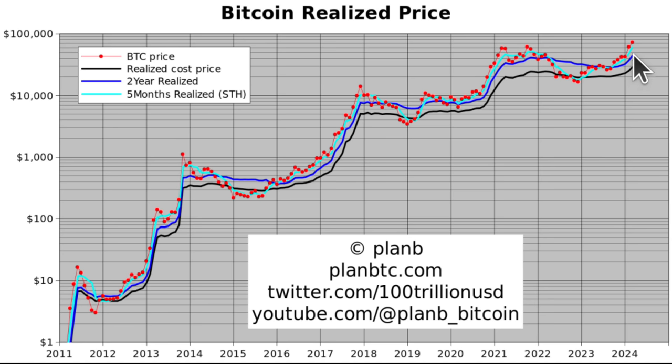If we take a little more risk and look at the five-month realized price — that's the short-term holder price — it's at $60,000 right now. That $60,000 would be the aggressive floor. Looking at previous bull markets, the Bitcoin price doesn't go below even that five-month realized price. So $60,000 is my personal aggressive floor that I think we will not go below again.